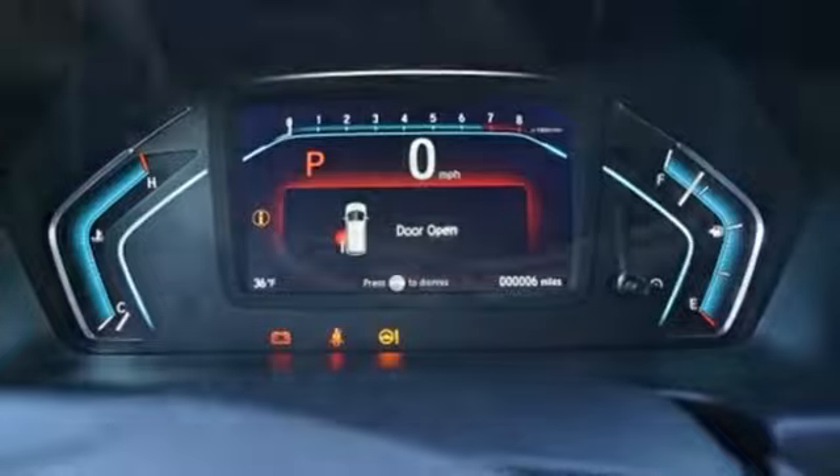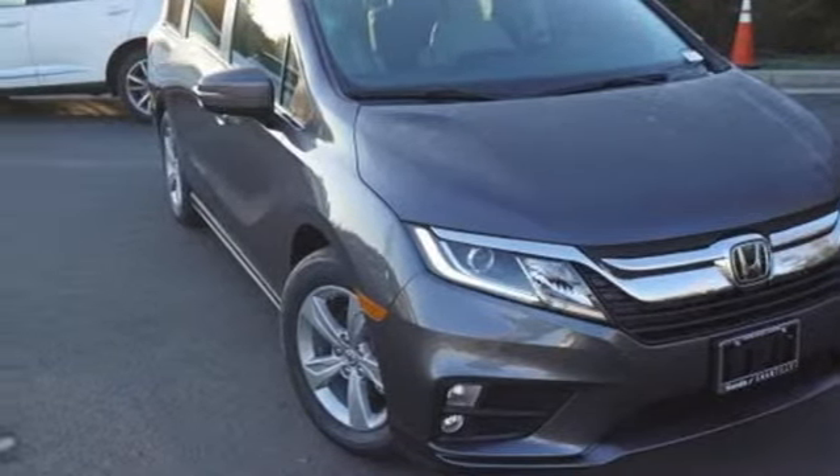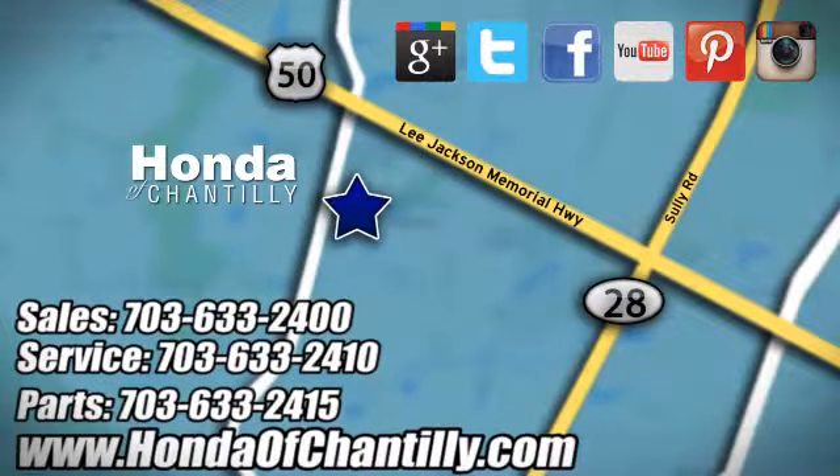Every Honda is designed with a driver in mind. The time is now — see it for yourself today. Honda of Chantilly. We're conveniently located just south of Dulles Airport at 4175 Stonecroft Boulevard in Chantilly.